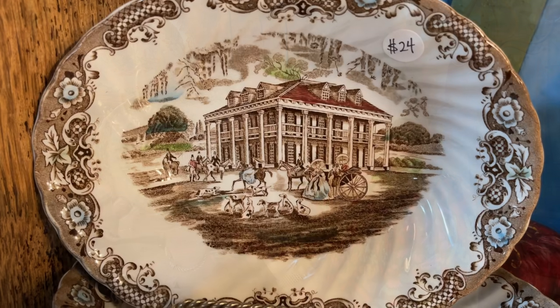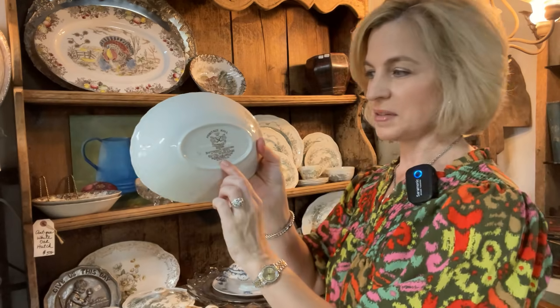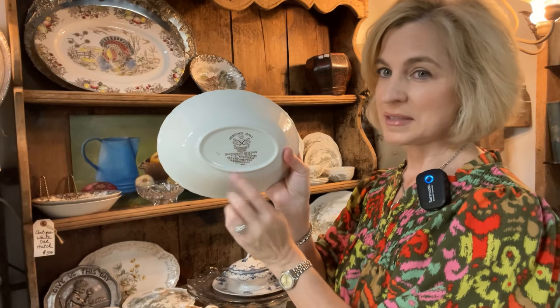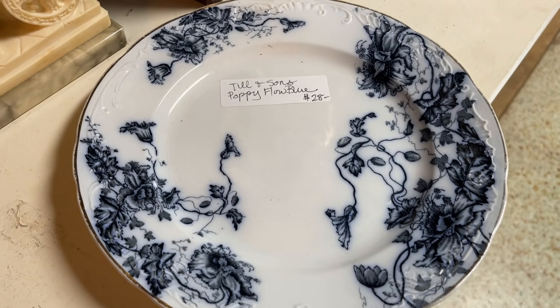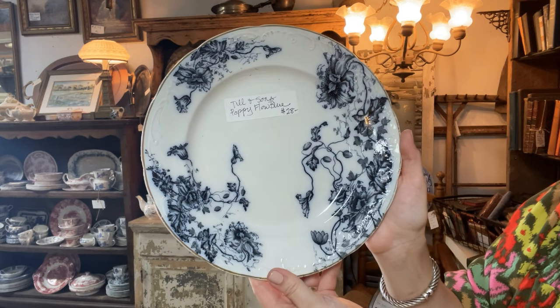Originally, transferware was mostly chinoiserie-inspired with the designs, and eventually we saw English and American landscapes and buildings commemorated. Here we have a southern plantation — quite a different look for transferware. The backstamp is a road map to the history of a piece. There's a lot of history in this design and plate with the manufacturer, the time period, and it is something that is highly collected even still today.